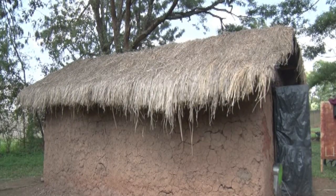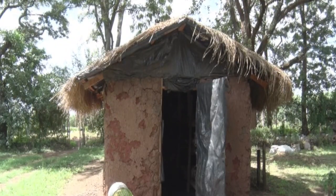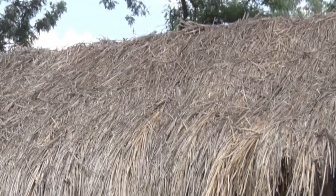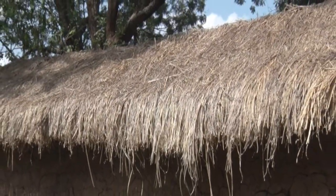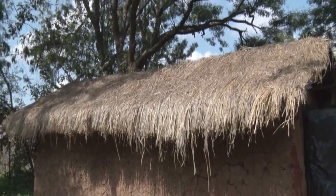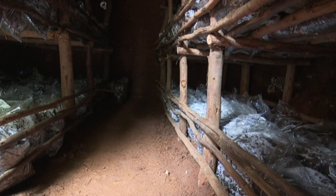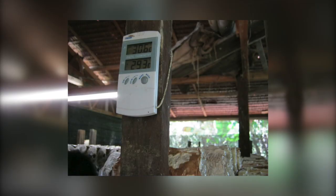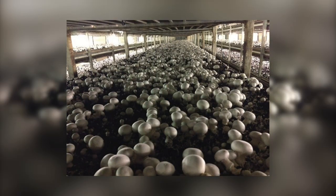Mushrooms do not require huge tracts of land to grow. All you need is a house to keep them warm and humid. Using locally available materials such as wood and mud, you can construct a structure of 10 by 17 feet. When constructing your structure, temperatures need to be below 25 degrees Celsius, and humidity levels should be above 75%.